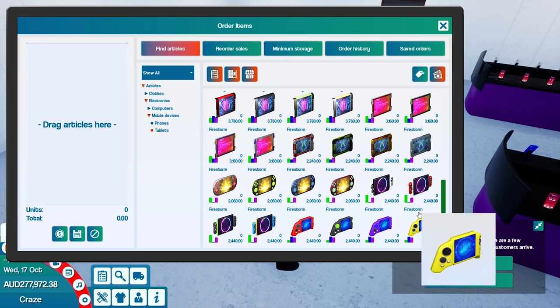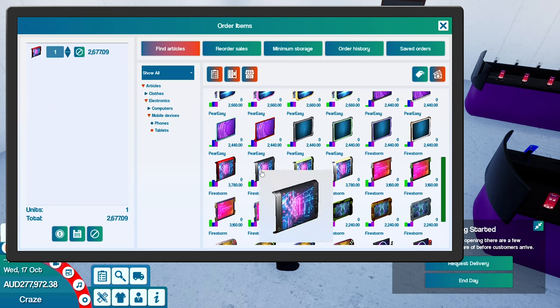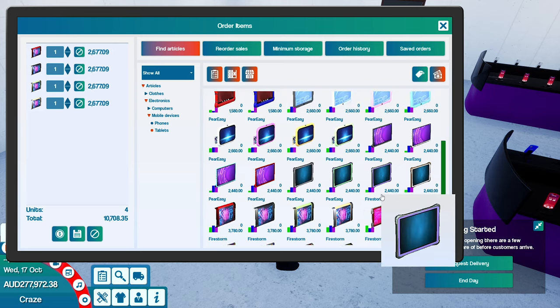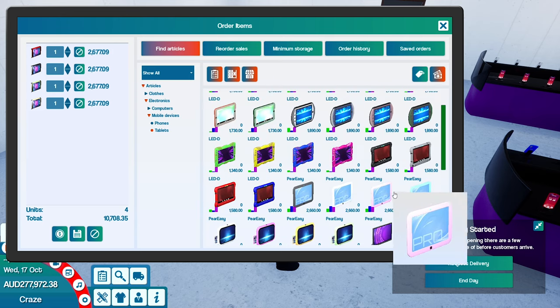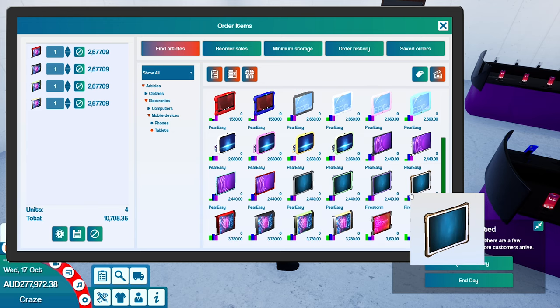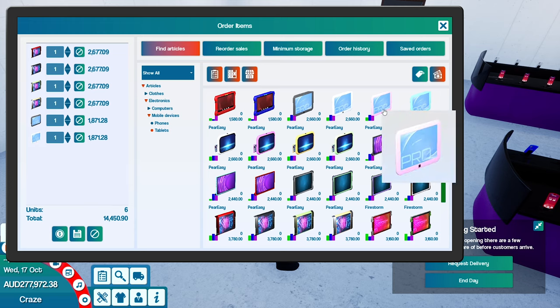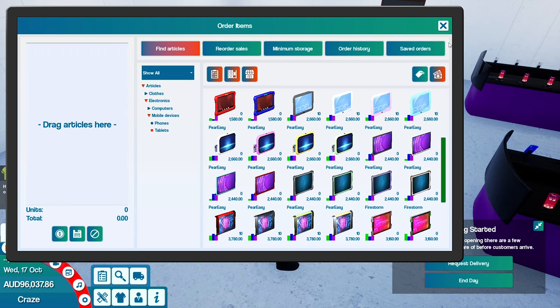Let's look at tablets. 2, 4... 3,700. These guys are probably going to be crazy amounts. So 2,660 - you got these ones or these ones. I think these ones look better. It doesn't really matter by looks. Why did they not change? There we go. We can't afford that, let's get those all ordered in.